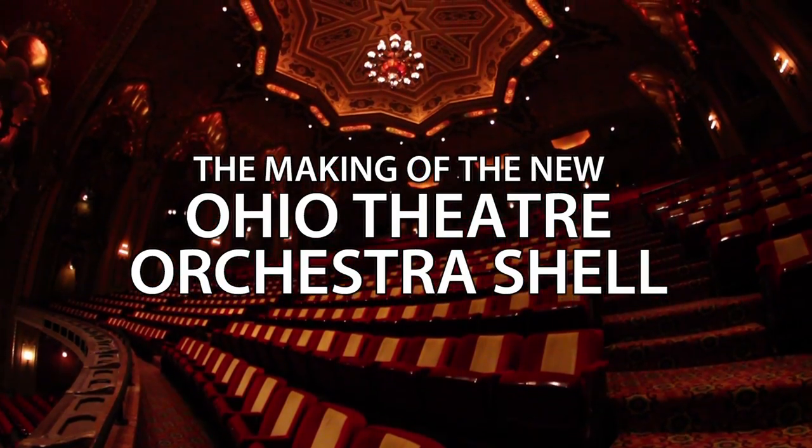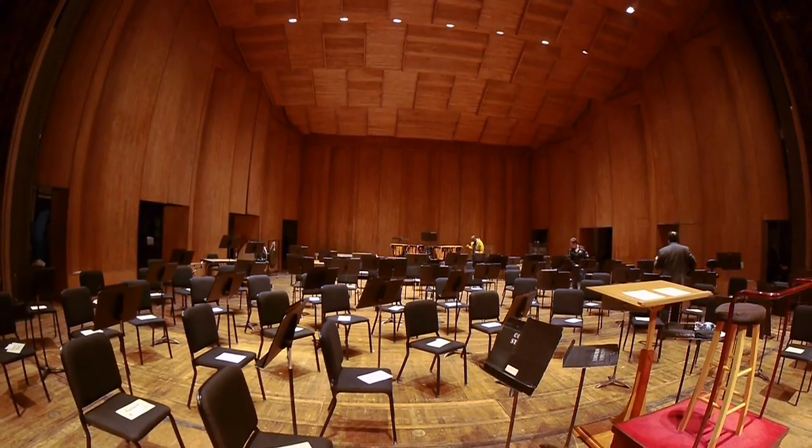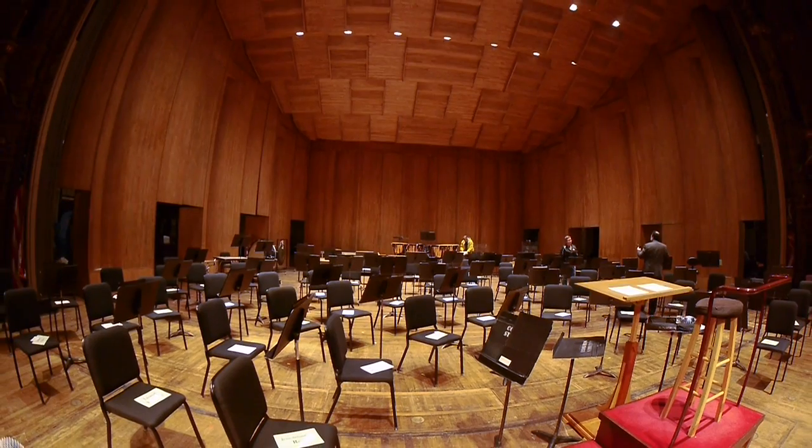The Ohio is one of the real cultural gems of our community. The orchestra shell that had been in the theater had been there for over 30 years, and the need for a new shell was pretty imminent.